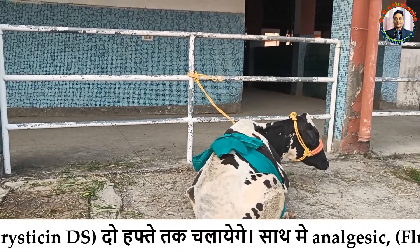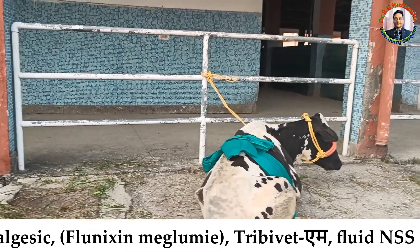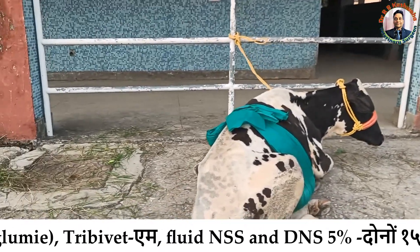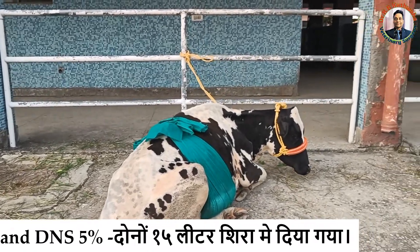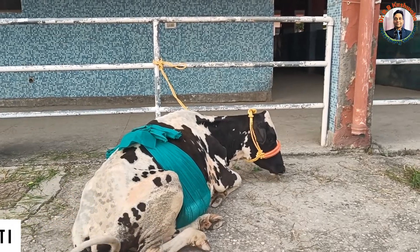As far as medicinal treatment is concerned, we put the animal on antibiotics, analgesics, neurobiotics, and fluid therapy. Yesterday we gave 10 litres of normal saline solution and 5 litres of dextrose DNS-5. Today also we gave the same amount.